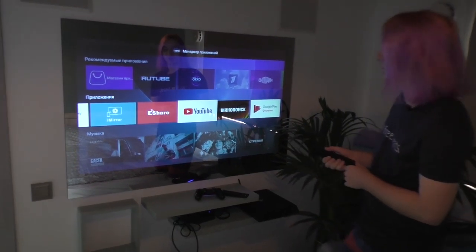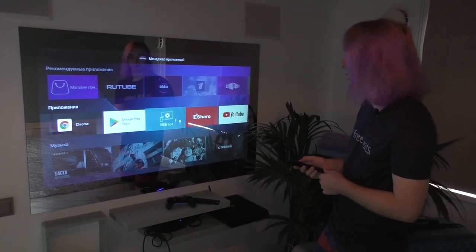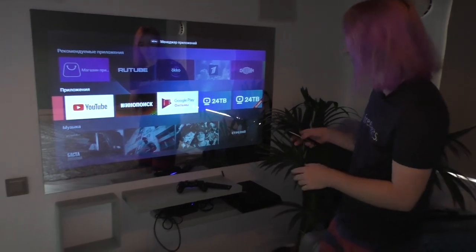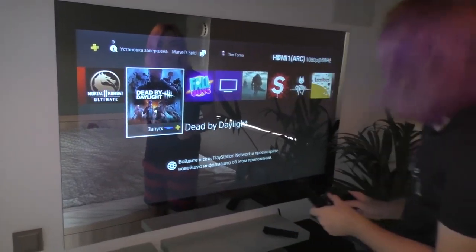It has built-in smart TV functions, so you can watch anything you want. You can watch some translations from the phone, YouTube, any type of what you want. Also here is connected PlayStation. You choose HDMI and can play some games.